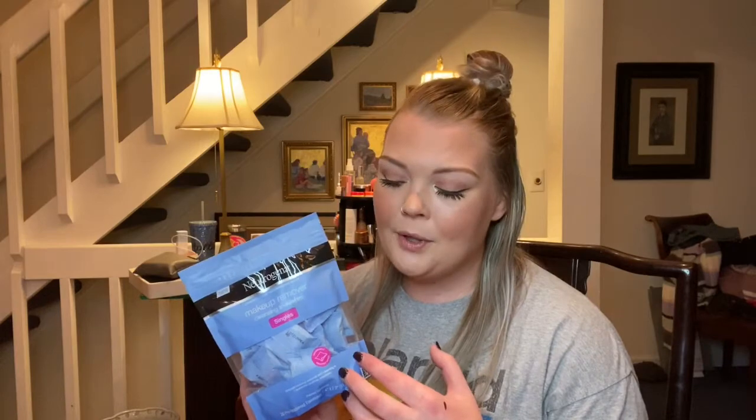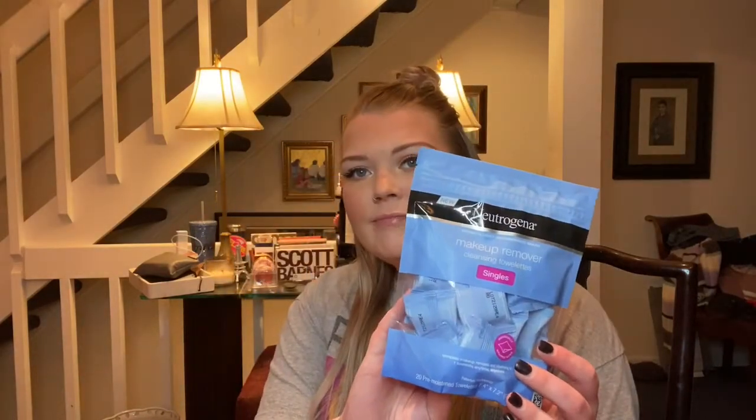So these are makeup wipes — I know they're bad, don't yell at me. I get these every now and then if I'm doing a Target or Amazon order. They're really nice to have if you're traveling; I keep some in my purse to wipe off Parker's face through a drive-through or whatever. I used to use them for swatching at Sephora or Ulta. I don't like to buy big packs anymore, but I do like these single-use ones for when you just need one singular wipe.